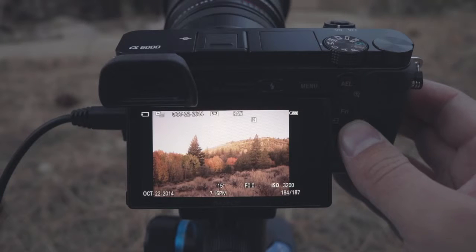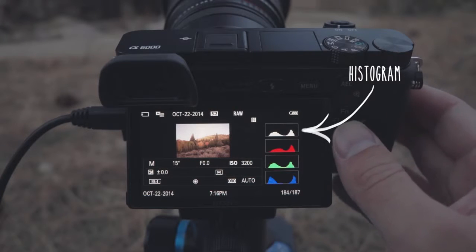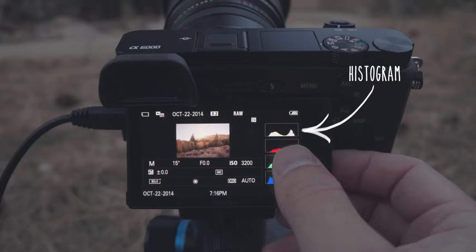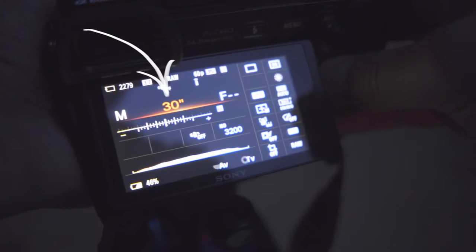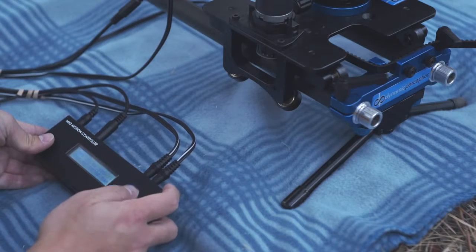Once your exposure is set, you should take a test shot to check your focus and check the histogram to verify that you've got a good exposure. It's best if the histogram isn't too far to the left. Try to get it to sit in the center of the graph if possible, but this will vary depending on your equipment or the conditions you're shooting in. If you feel that the image is still too dark, it's usually advisable to use a slightly longer shutter speed. Once we're satisfied with the exposure, we're ready to start programming the time-lapse.